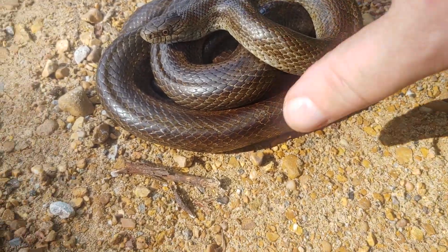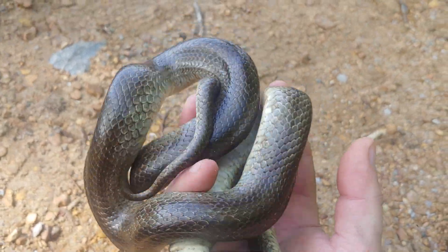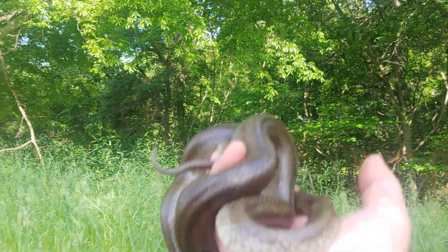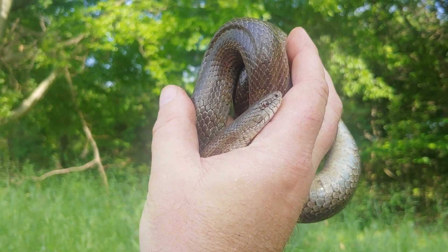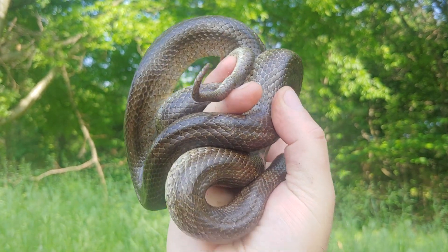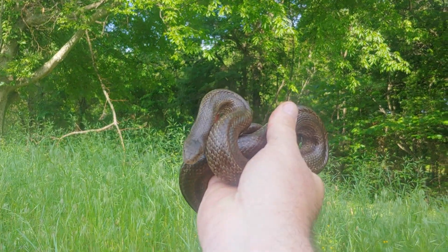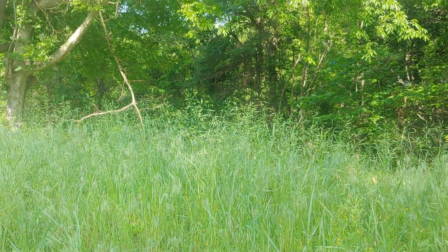Just wanted to have a look at this real quick — see the belly. There's the habitat in the background, kind of an edge. Super neat little snake — well, it's actually got a fair size for its species. Powerful constrictors. Love these guys. On to the next snake.